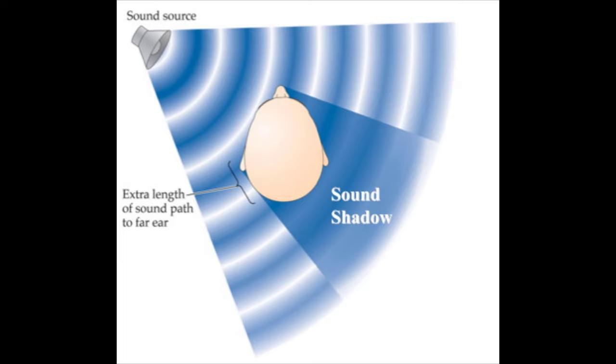It is the head shadow effect in particular that individuals with single-sided deafness find so frustrating. The head shadow effect is a phenomenon that occurs when sound from one side of your head has to travel around your head to be heard by the opposite ear. By the time sound has traveled this distance, it is decreased in amplitude by up to seven decibels. A seven-decibel reduction in speech amplitude can be the difference between understanding what someone is saying and not even being able to hear them at all. The head shadow effect is bad enough in quiet, but makes hearing in background noise virtually impossible if someone is talking from your bad side.